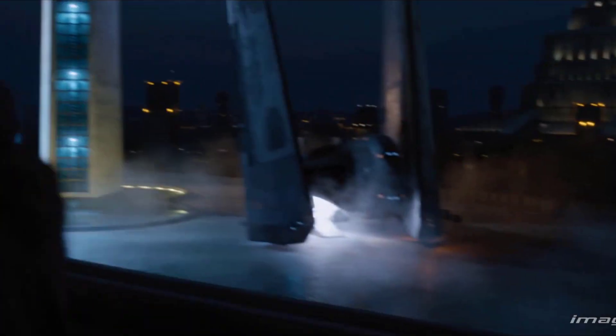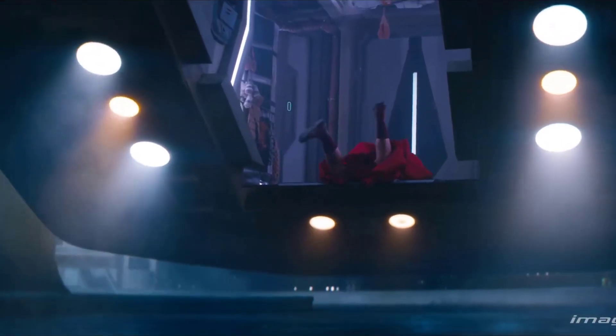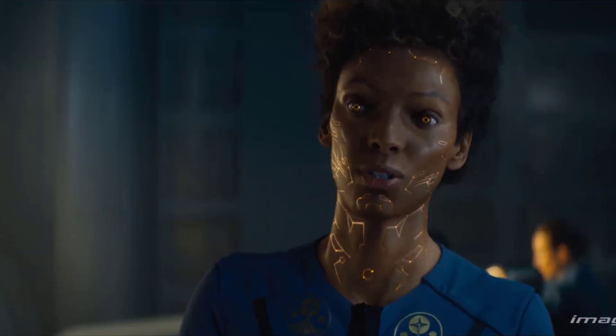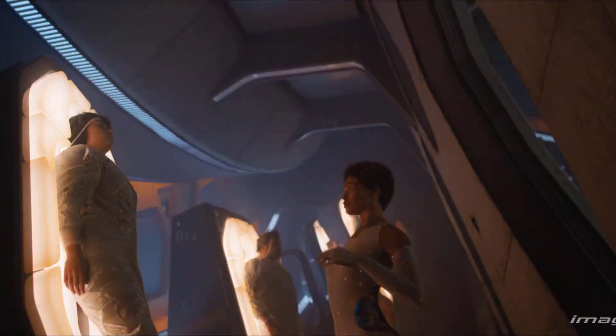It was up to Image Engine to augment the onset actor's look to present the spacers as the transmundane super beings they are. The team created wider and smaller eyes, suit replacements, and negative spaces in their torso area to reveal glimpses of the spacers' inner circuitry.